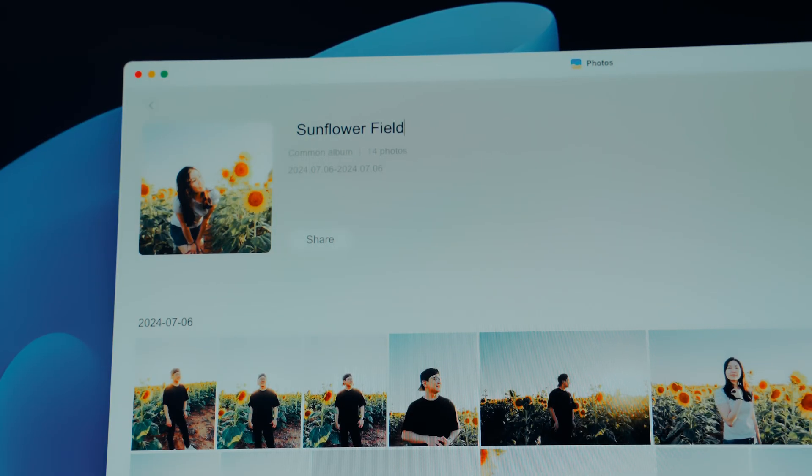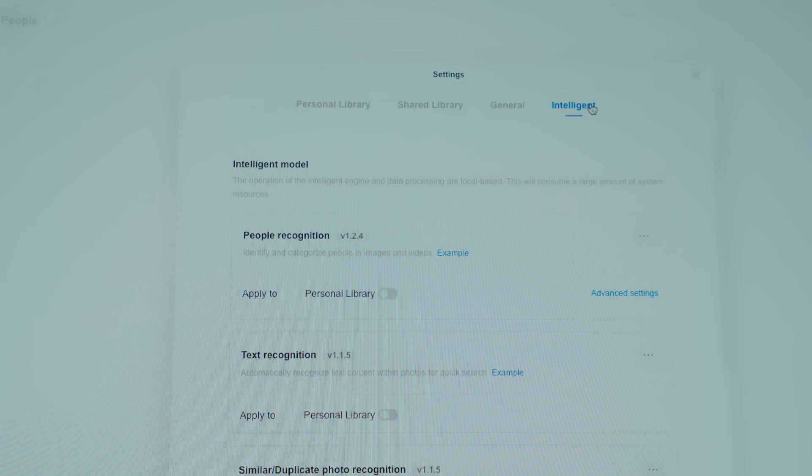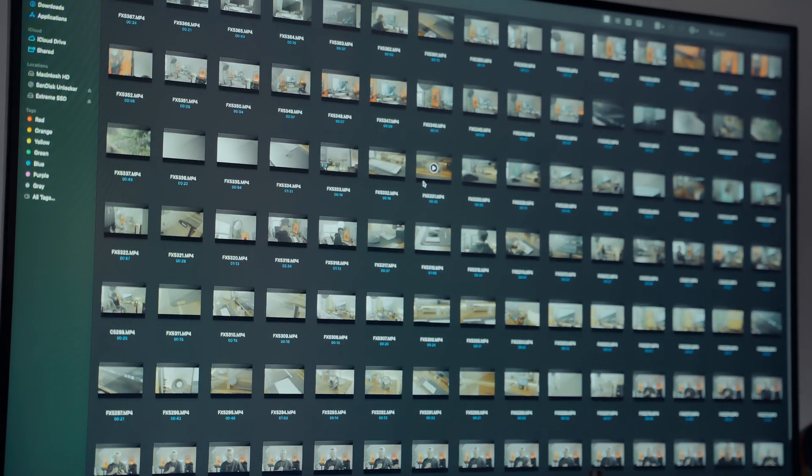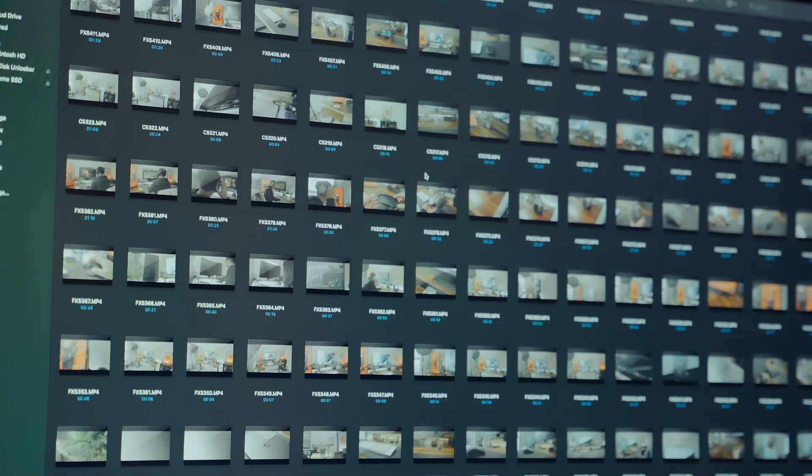This one's actually really cool — the AI Album Assistant. It automatically organizes your photos and recognizes people and places, so your photos sort themselves without you lifting a finger. It can also spot duplicate photos and similar shots, so you can easily save only the best ones. No more endless scrolling just to find that one photo from a trip.